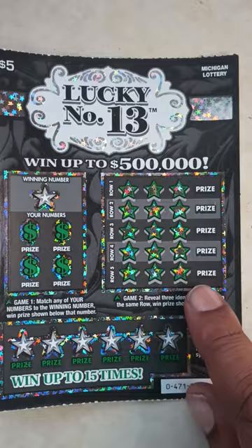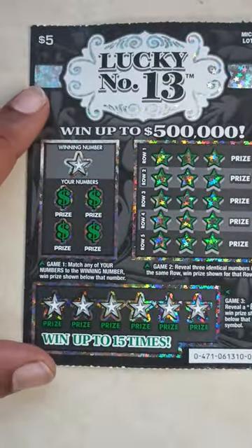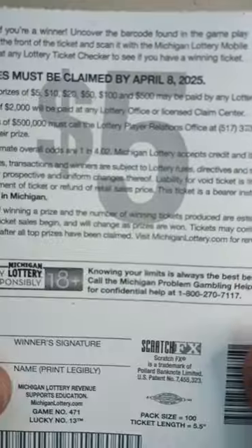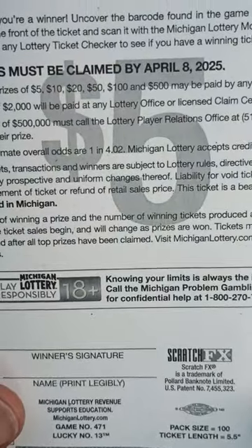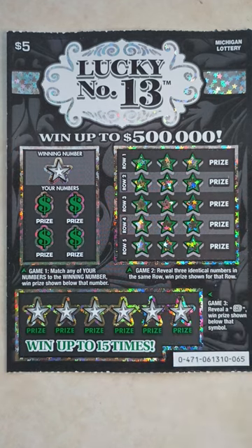My favorite — the $5 Lucky Number 13, ticket number 65. The odds in this ticket are 1 in 4.02. Game one: match any of your numbers to the winning number, win prize shown below. Game two: reveal three identical numbers in the same row, win prize shown for that row. Game three: reveal a 13, win prize shown below that symbol.